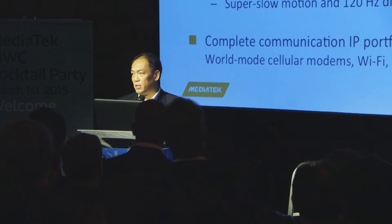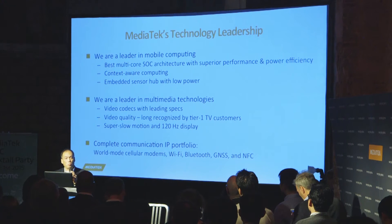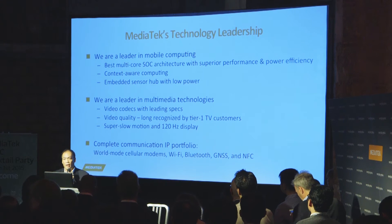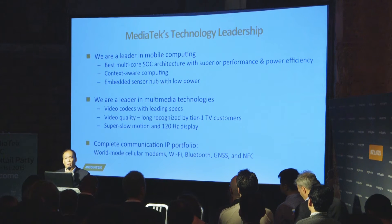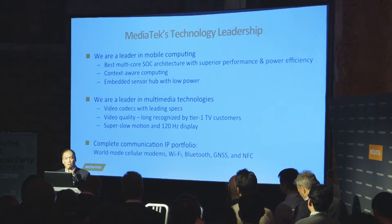We are now a clear leader in multimedia technology, and for multimedia, seeing is believing. Today we have five demos in the middle of the room showing five of our most advanced image and video quality technologies.